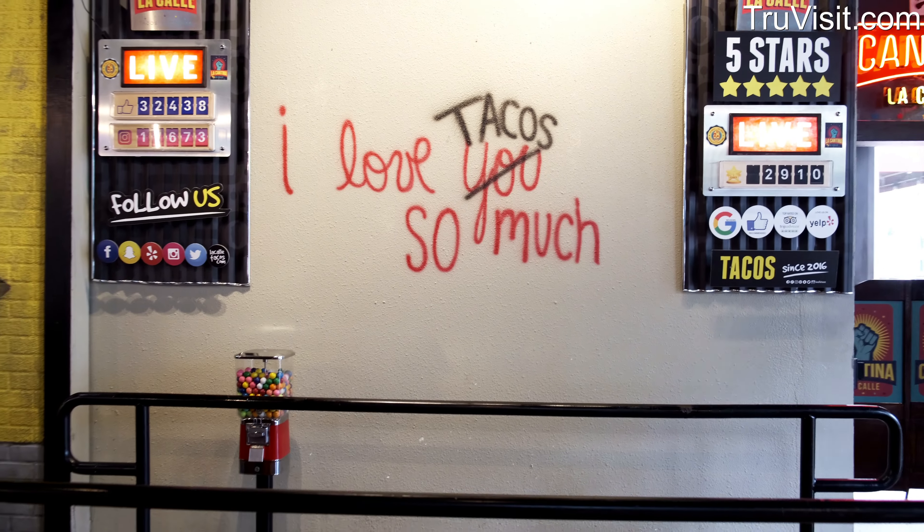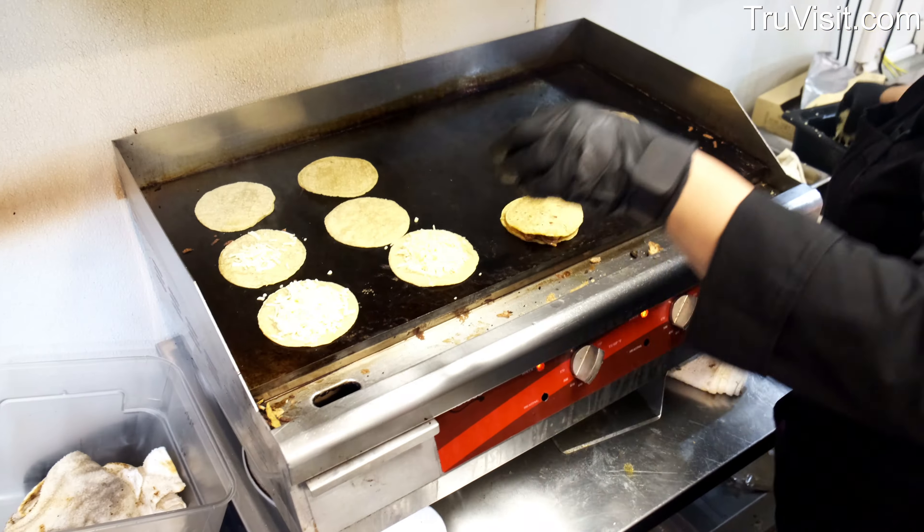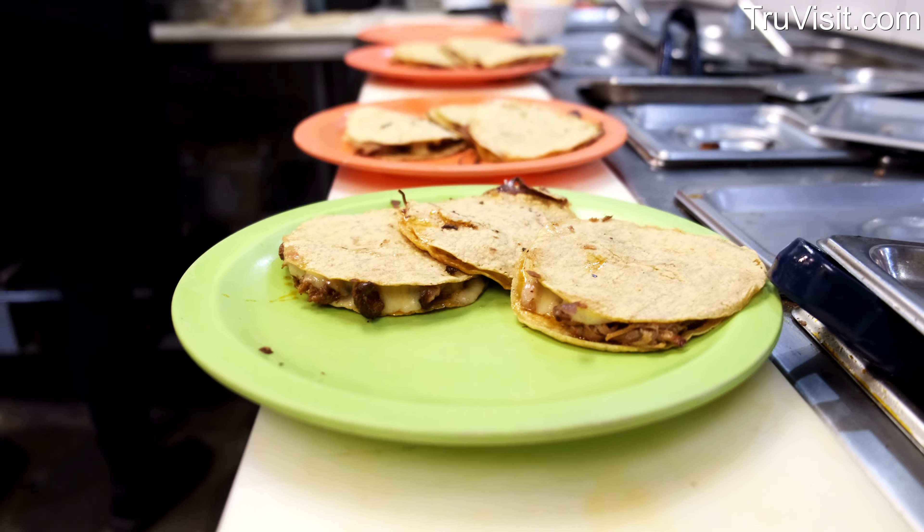We serve Mexico City street food. We don't have a freezer, we don't have a microwave, and we don't have a can opener in the house. So everything here is made from scratch.